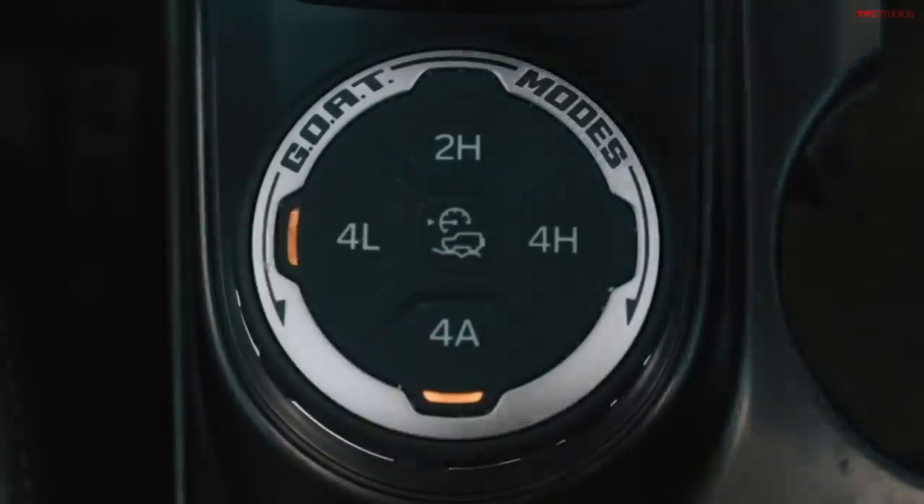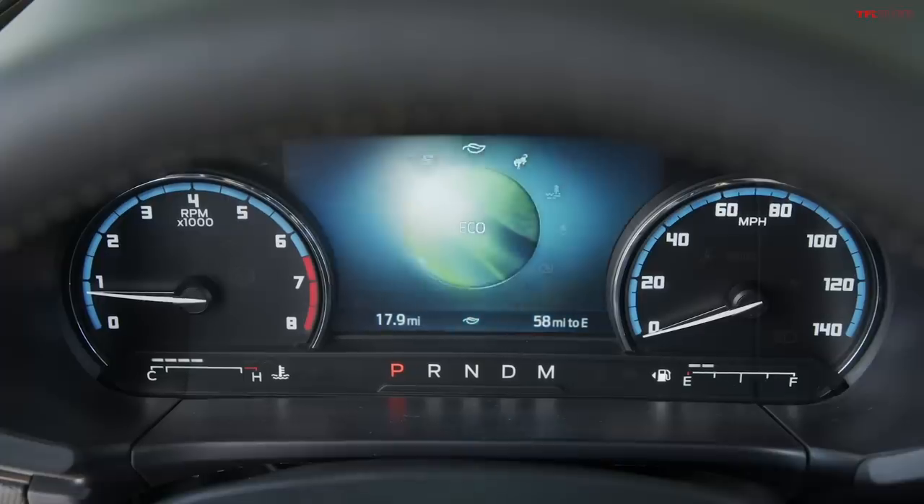Ford says the Bronco has more articulation than the Wrangler, but in our Red Cone video you can find that it probably doesn't — a solid axle is just going to have more, and you can visually see that the Wrangler has more articulation. The Wrangler has that great lever for engaging two-high to four-high and four-low, but with the Bronco you just push a button. The Wrangler lever is very manly, but sometimes not as functionally efficient. You want a big lever — it's manly — but it gets old.